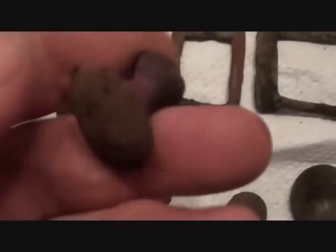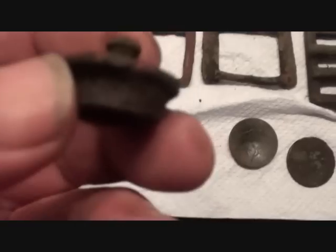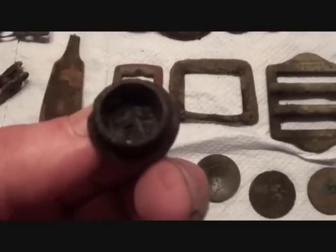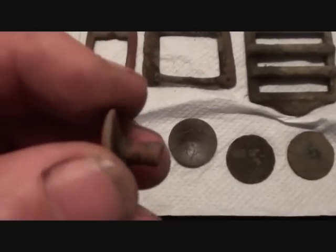That's a doorknob - obviously a cupboard knob. Top of a bottle, you know, a cruet or something like that - there, it goes in. That's a stud.